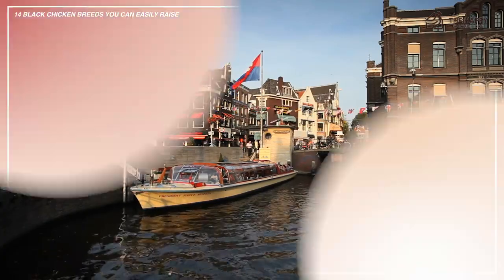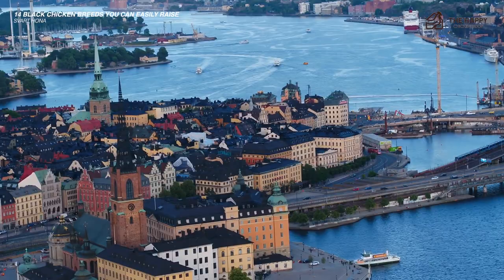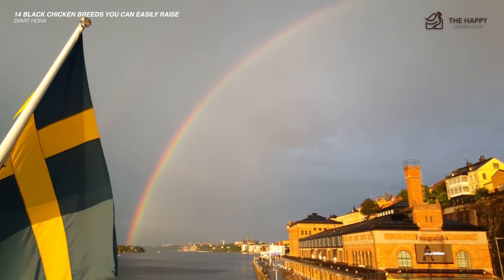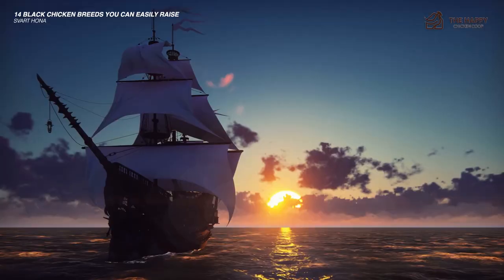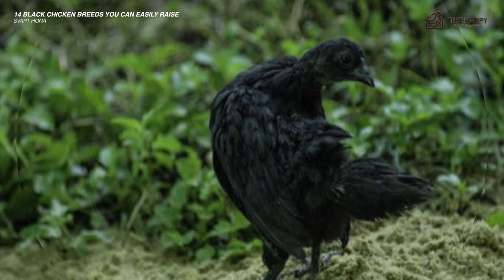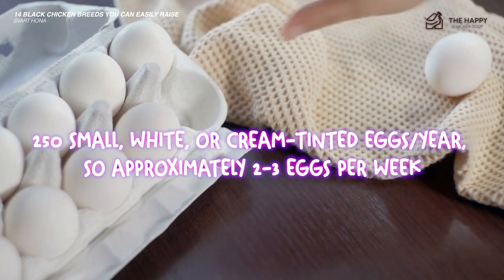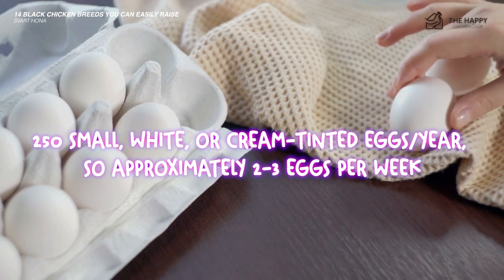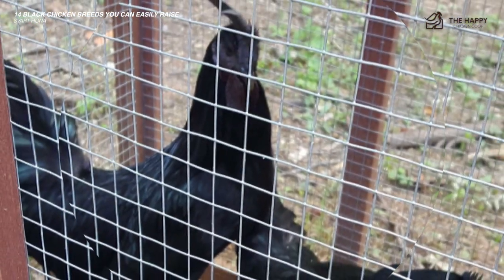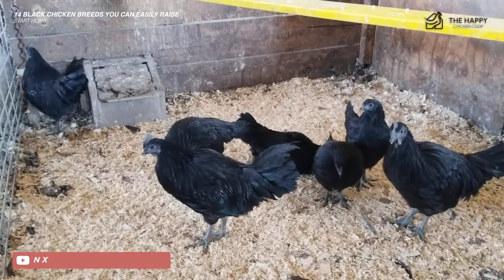The next one is the Svart Hona, literally meaning black hen — it comes from Sweden. Like the Ayam Cemani, it too is melanistic. The Svart Hona likely originated in Indonesia and is thought to have been brought to Norway by seafarers in the 17th century. It has not gathered the same following as the Ayam Cemani, yet it lays more eggs — around 250 small white or cream-tinted eggs per year. Hens have a slight tendency toward broodiness and make great mothers. It is a friendly, small bird weighing around three pounds, pretty cold hardy though roosters can get frostbitten combs.